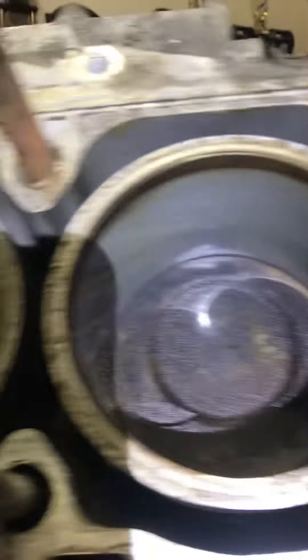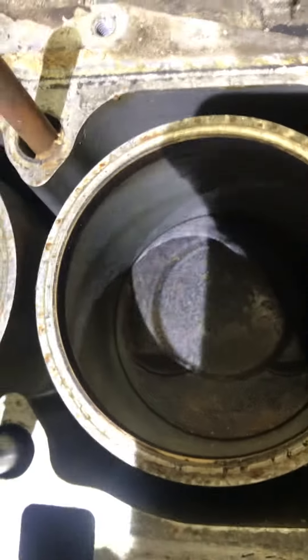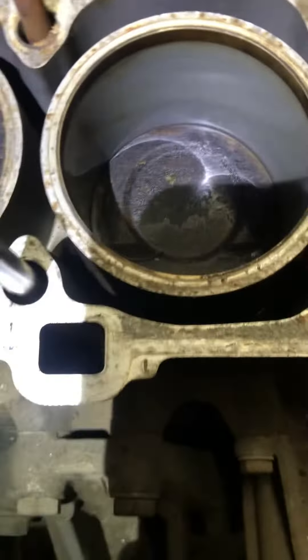The bores and cylinders look real pretty, all four of them. They turned the crankshaft and looked at them all and they're all real nice. The head gasket was almost new, the cylinder head looks wonderful, and the cam housing too.